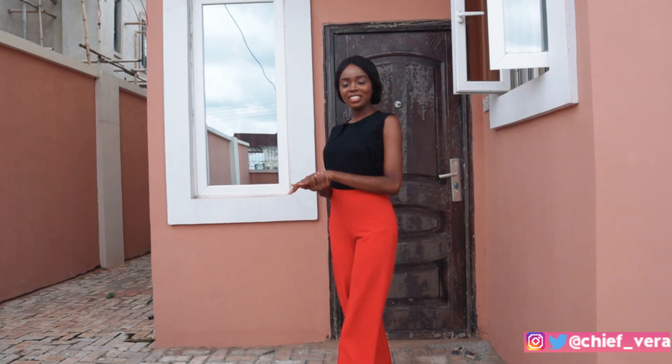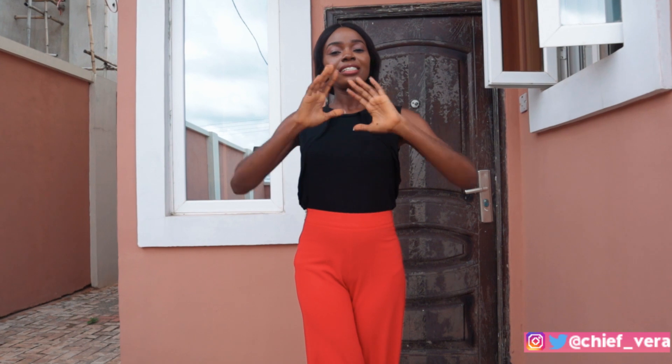Hey guys, welcome back to my channel, it's your girl Tibera here today. On today's episode I will be taking you on a tour of a semi-detached duplex in the WTC estate here in Enugu. WTC estate is one of the newest estates in Enugu.